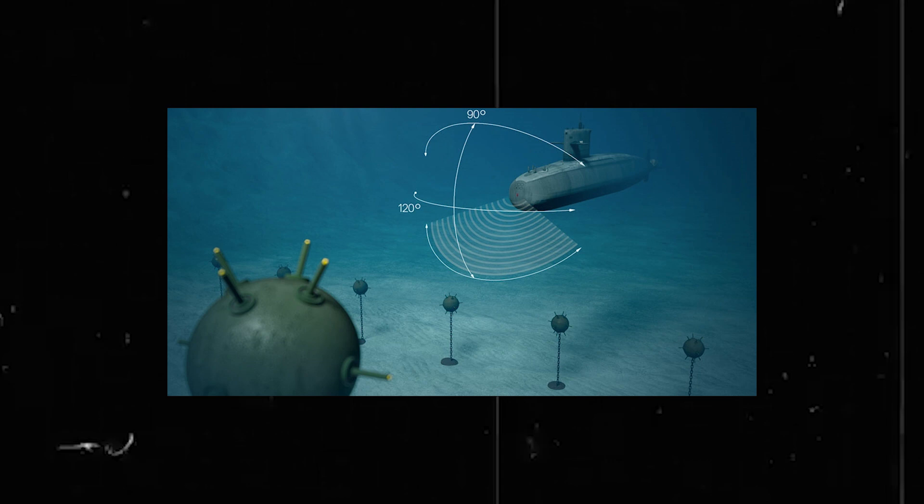Finally, sonar is an important tool used by the crew to navigate and detect objects in the water. Sonar works by emitting sound waves and listening for the echoes reflected back from the surrounding environment. The information gathered by the sonar system is used to create a detailed picture of the submarine's surroundings, helping the crew navigate safely through the dark and murky ocean waters.